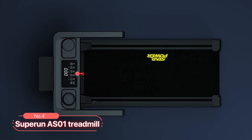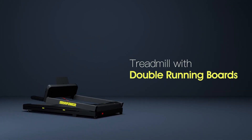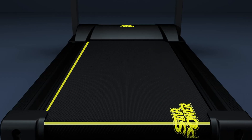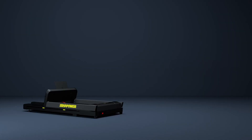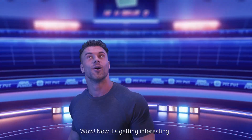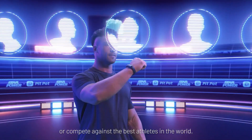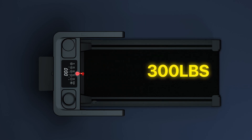At number four, we introduce the Superun AS-01 treadmill. This product features a folding design, allowing it to be easily stored in small spaces when not in use — an ideal choice for homes with limited room. Stay connected with app connectivity. The treadmill comes with a band that allows users to connect their smartphones, providing access to PitPad apps. This enables workout tracking and heart rate monitoring, enhancing your fitness experience. Designed for portability, the Superun AS-01 is equipped with transportation wheels, letting you effortlessly move it from one room to another. With a weight capacity of 300 pounds, it is suitable for most family members.